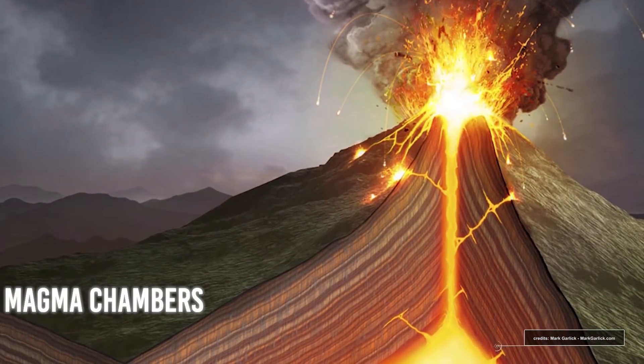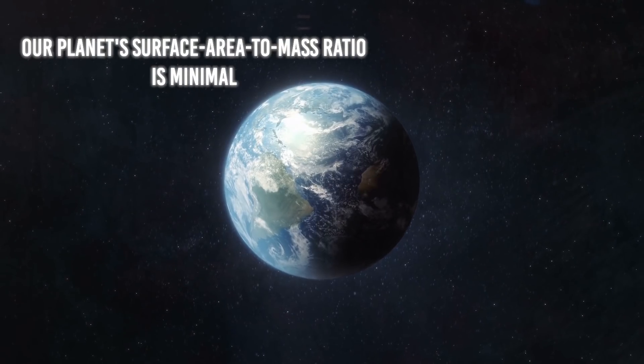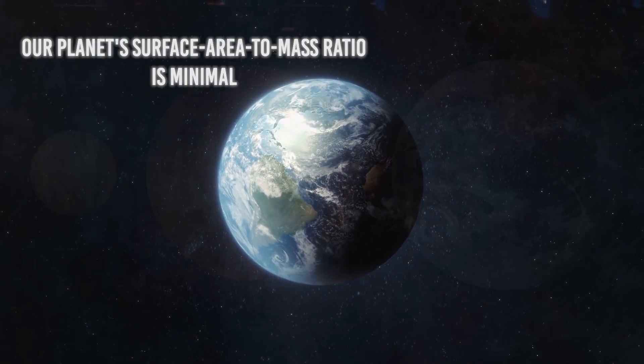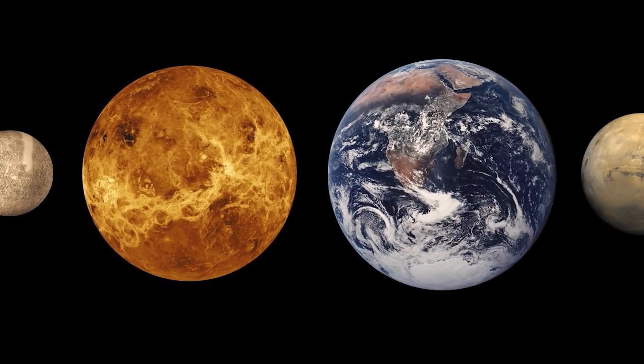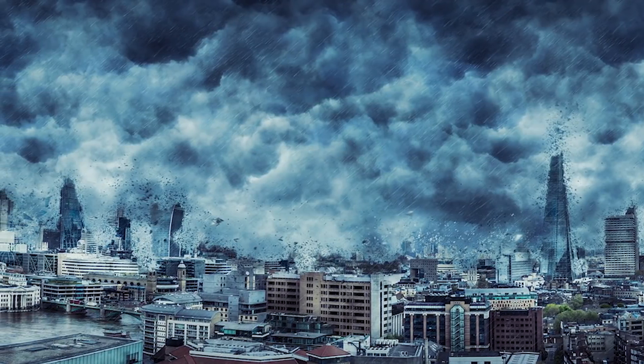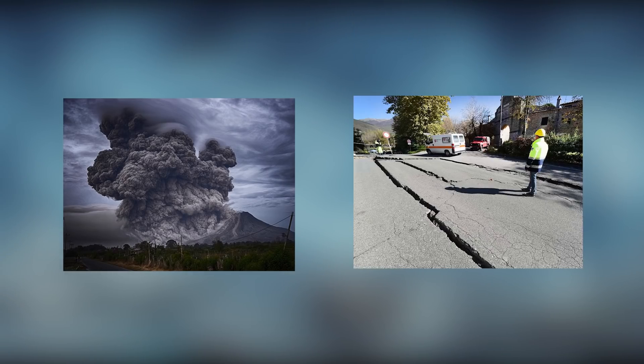Magma chambers form as a result of this. Because our planet's surface area-to-mass ratio is minimal, as it is for all huge rocky worlds, that energy has a difficult time escaping, building up then releasing irregularly in catastrophic events such as volcanoes and earthquakes.